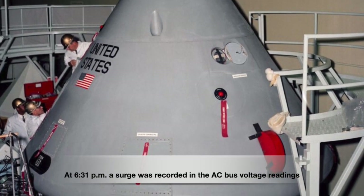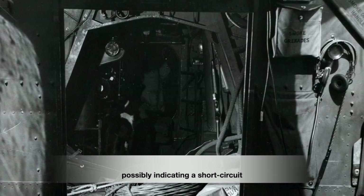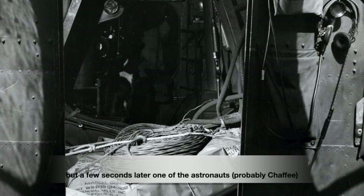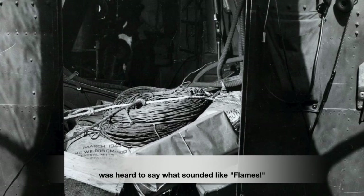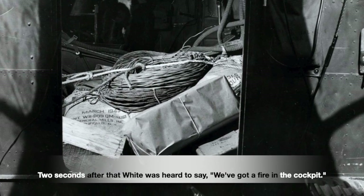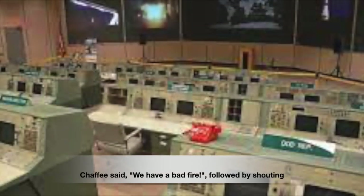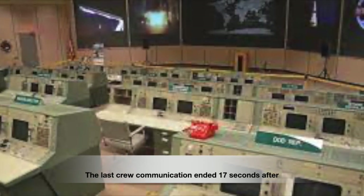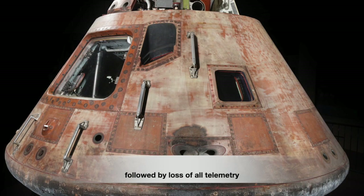At 6:31 p.m., a surge was recorded in the AC bus voltage readings, possibly indicating a short circuit. A few seconds later, one of the astronauts — probably Chaffee — was heard to say what sounded like 'flames.' Two seconds after that, White was heard to say, 'We've got a fire in the cockpit.' The fire spread throughout the cabin in a matter of seconds. Chaffee said, 'We've got a bad fire,' followed by shouting. Loss of communication ended 17 seconds after the first indication of fire, followed by loss of all telemetry.